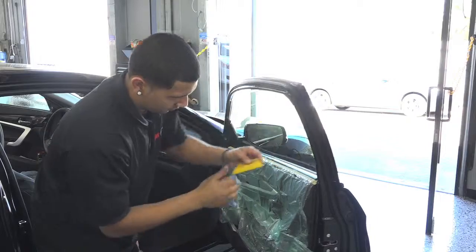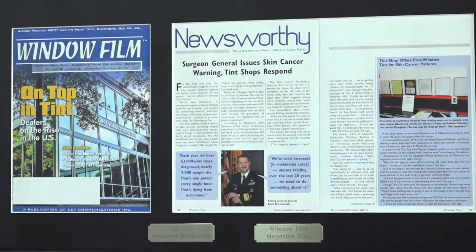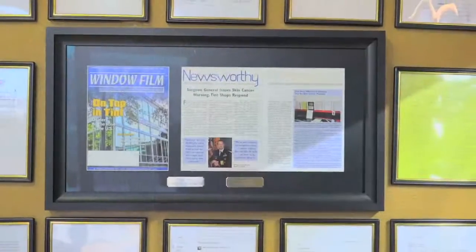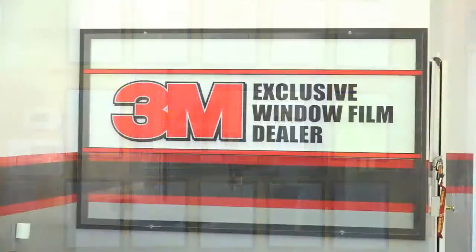Very personal, very friendly, and we like that. In 2012, we were featured in the Window Film Magazine for our free tints that we did for customers with skin cancer. And these are some of the letters that they've written to us in appreciation for our service.